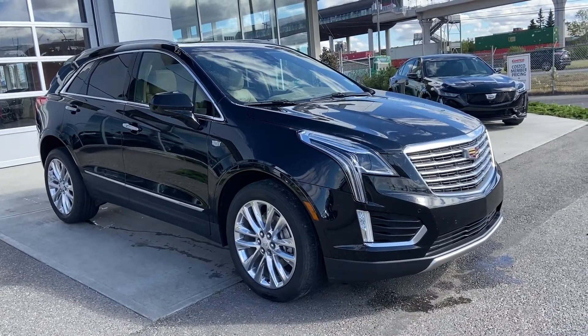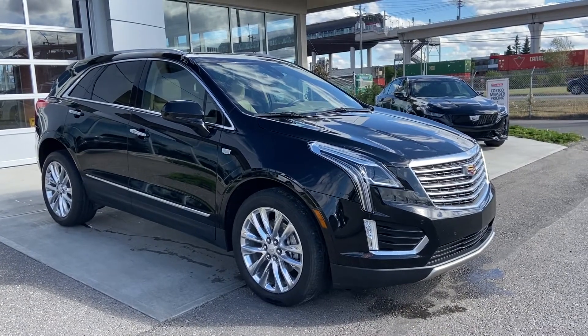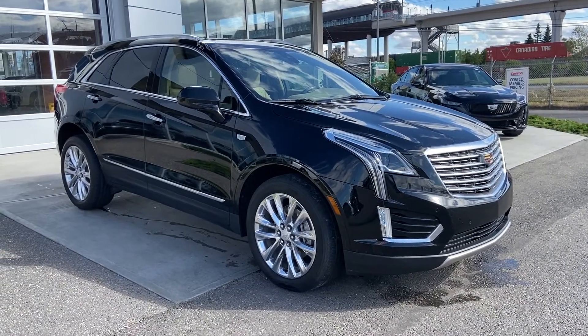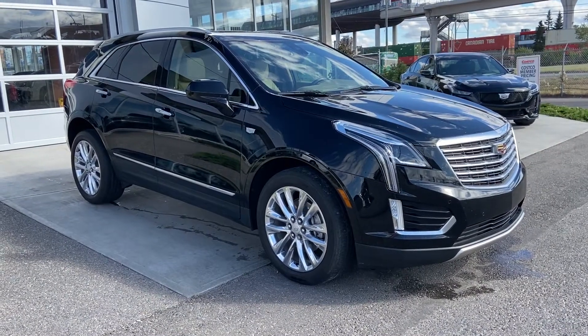Thank you for taking the time to watch this brief walk-around video on the beautiful 2017 Cadillac XT5. If this is your next all-wheel drive luxury vehicle, come and see us here at GSL GMCity or shop online at gslgmcity.com.